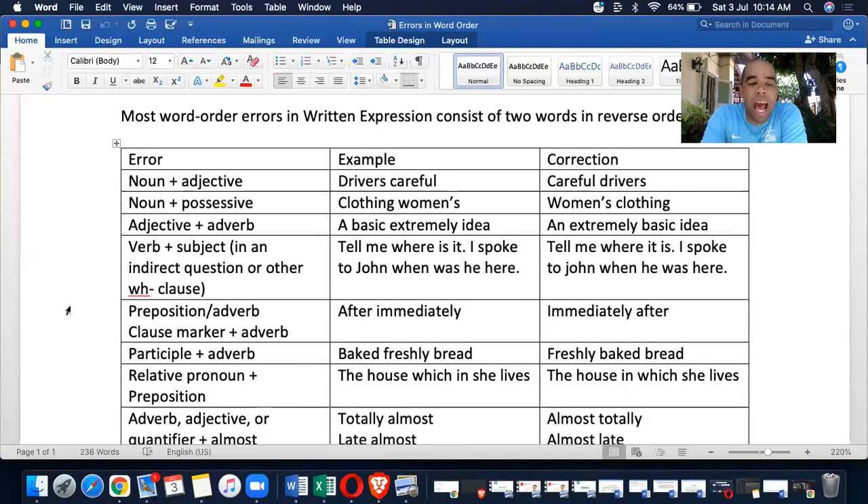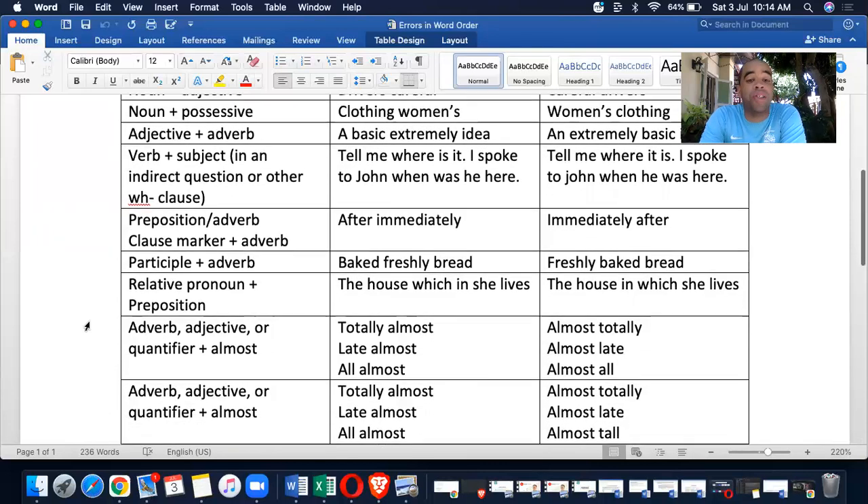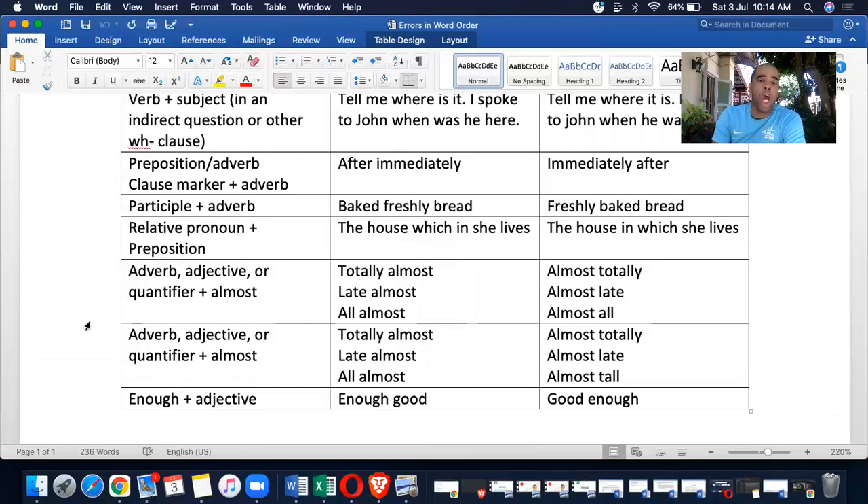Preposition plus adverb clause marker: 'after immediately' is wrong — it needs to be 'immediately after.' Participle plus adverb: 'baked freshly bread' is wrong — it must be 'freshly baked bread.'